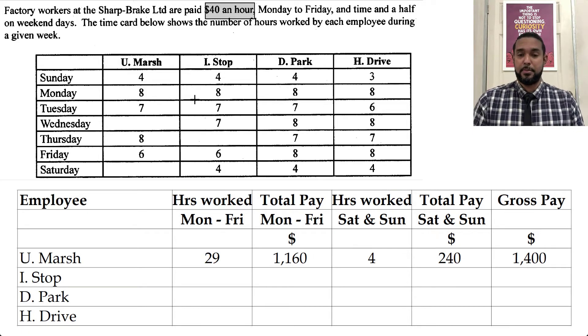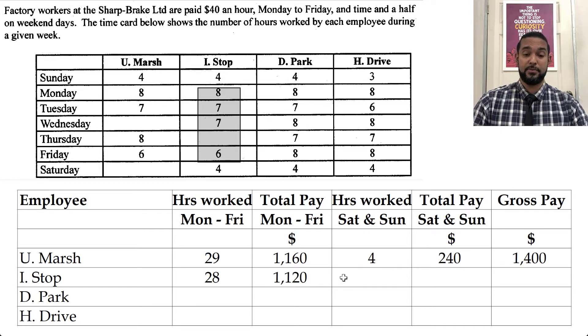For IStop, we add up the weekday hours: 8 and 7 is 15, and 7 is 22, plus 6 — that's 28 hours. 28 times 40 is 1120. For weekends, he has 4 hours on Sunday and 4 hours on Saturday, so that's 8 hours. Eight times 60 — remember it's time and a half — is 480. So 1120 plus 480 is 1600.